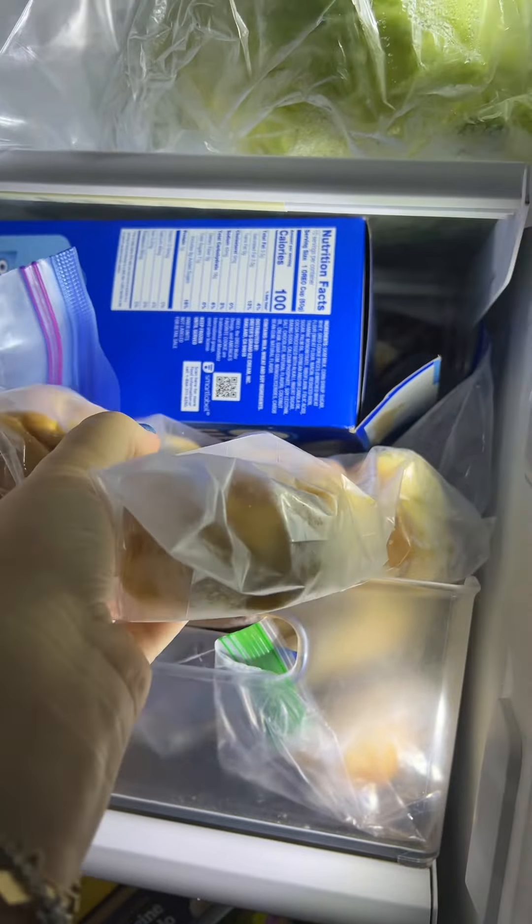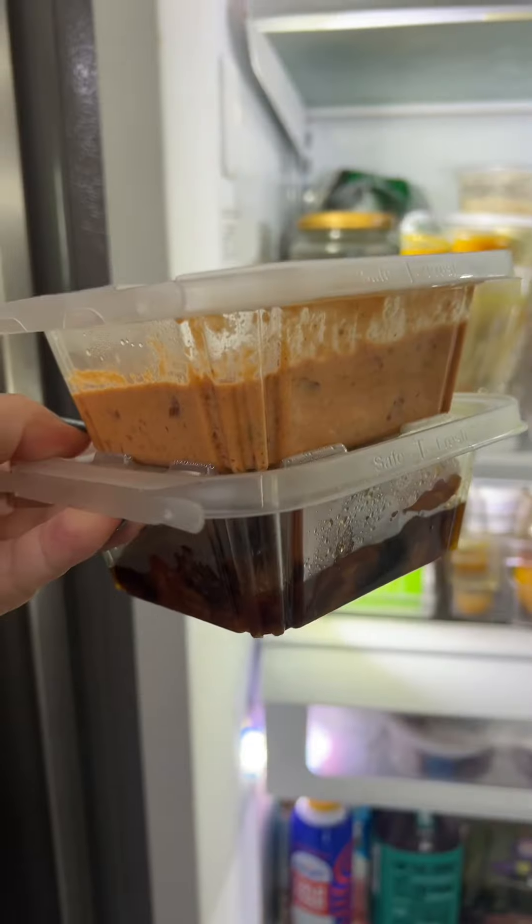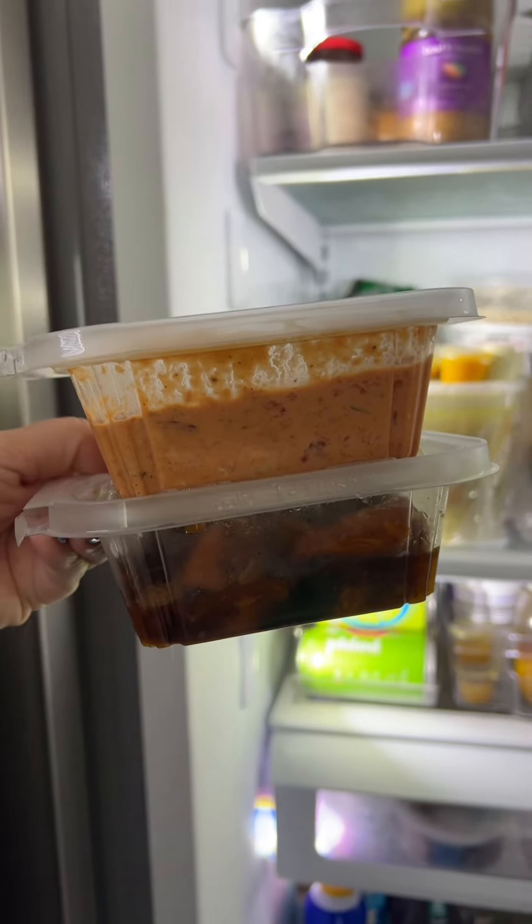And some challah rolls. I'm just gonna take these out of the freezer. I'm gonna make some homemade challah next week for sure. I almost forgot — we have a couple of store-bought dips.